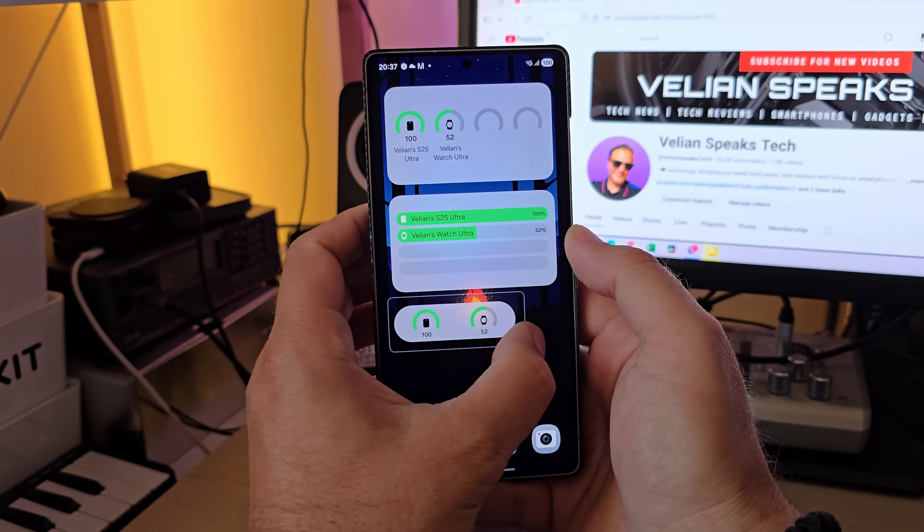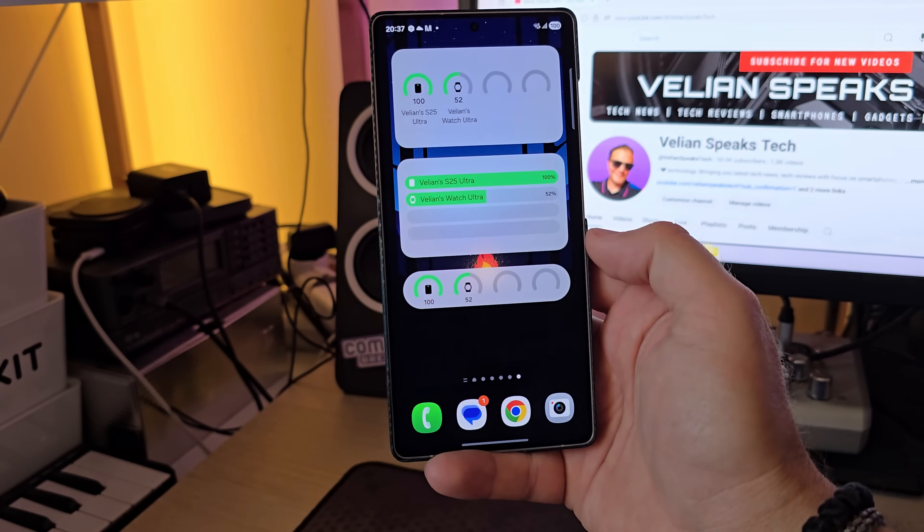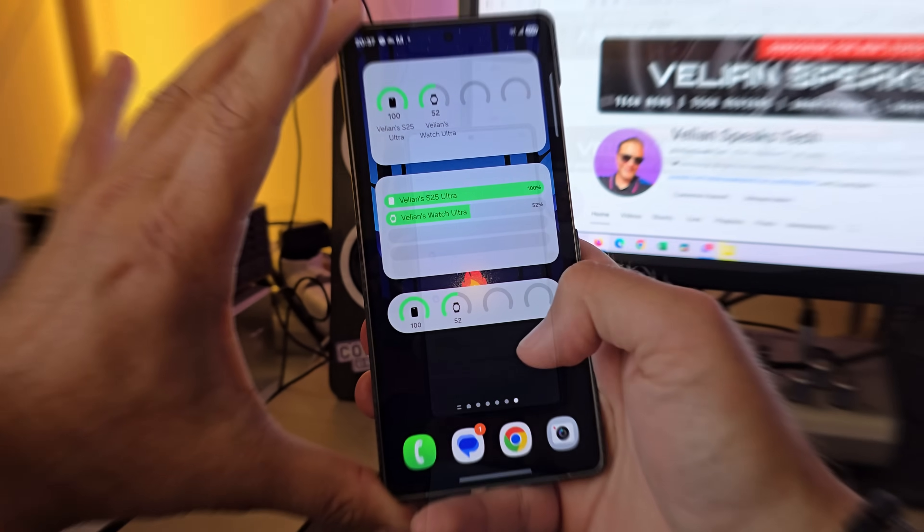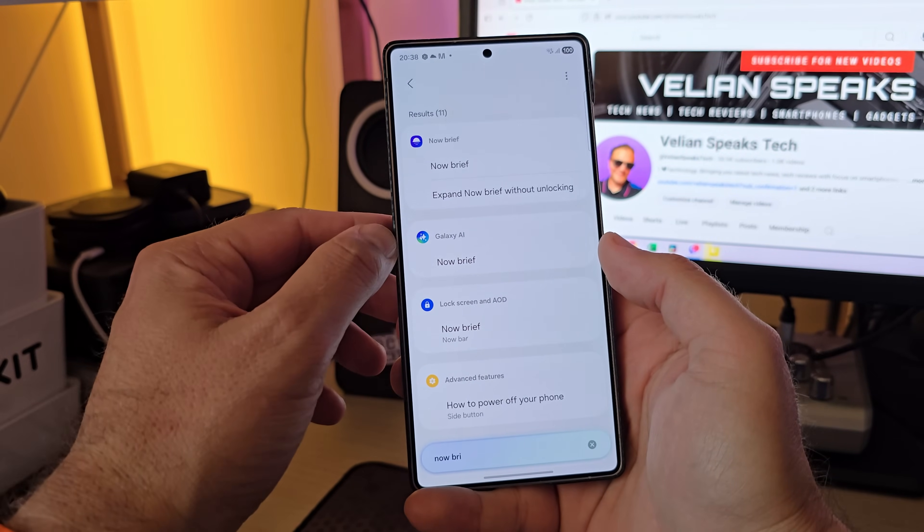Can I resize the small one? Yes, absolutely, it works. This is good. Now let's check some of the Now Brief settings. We have the Now Brief here — get personalized briefing, and you all know how it goes.